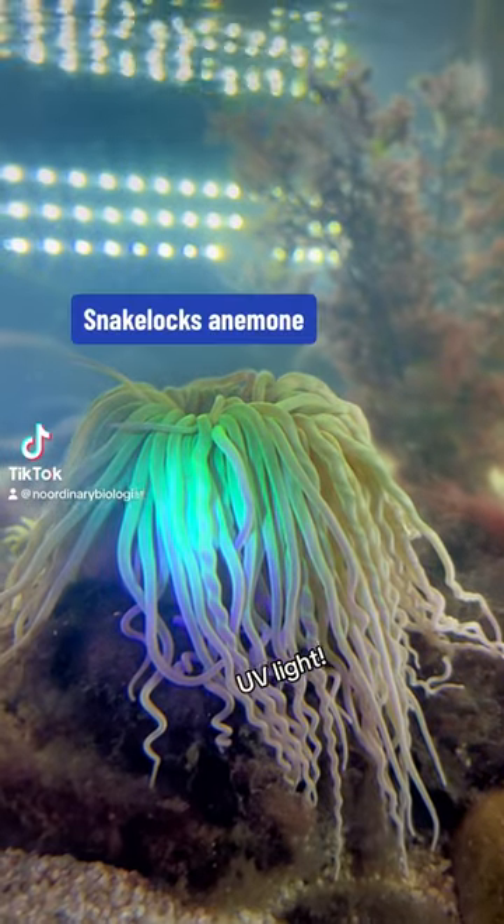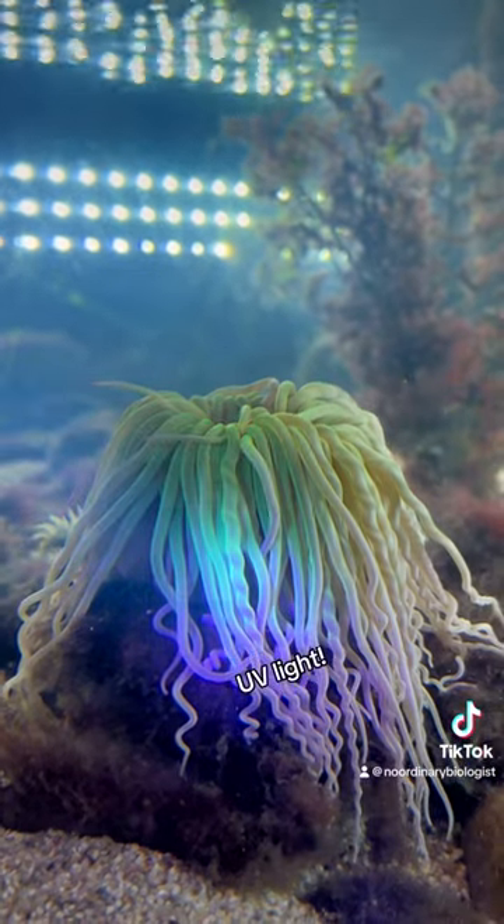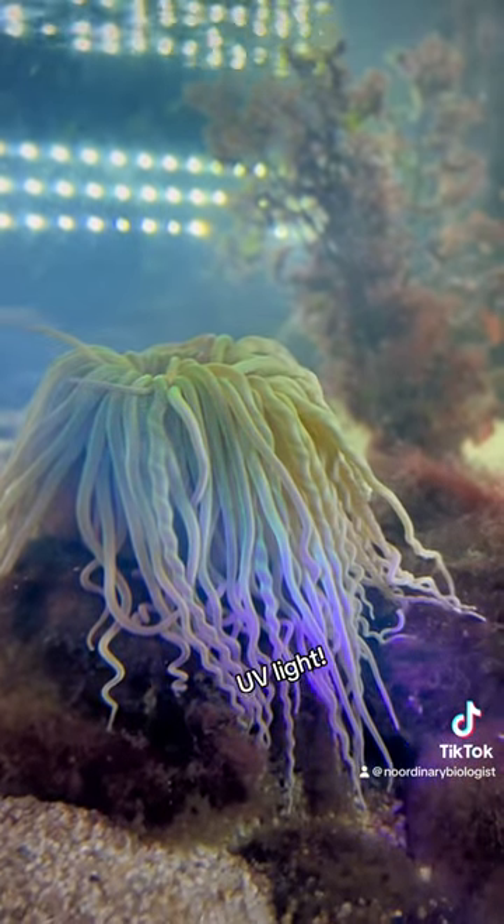This is a snake locks anemone. It's commonly found in the Mediterranean and northeastern Atlantic. Amazingly, it emits UV light, which serves multiple purposes for this animal.